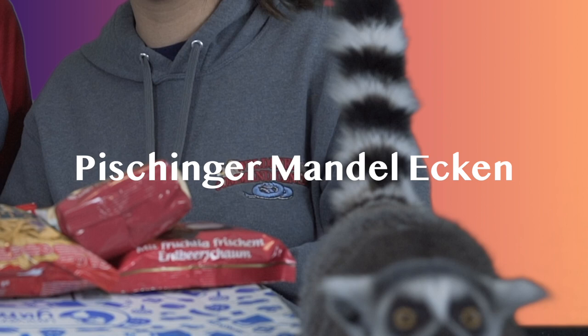I'm going to horribly butcher this, but it's called Pischinger Mandel Ecken. Let's go ahead and give this a try. It looks chocolatey and nutty. It's got a little puff on Elijah — lemur approved! I think it's really good, I think Elijah really likes it, but I love this. I could eat these all day. This is amazing. I'm going to give this a ten. There's an almond cream filling with whole milk chocolate on the outside.